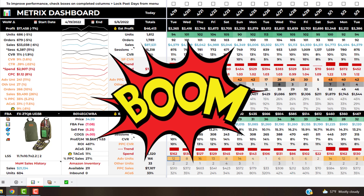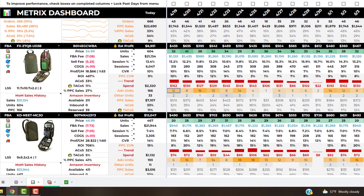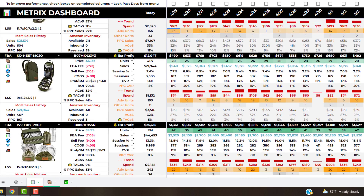Step four — boom! All of the data you need to manage your Amazon business on a daily basis is here. No more guessing at how your products are performing each day.